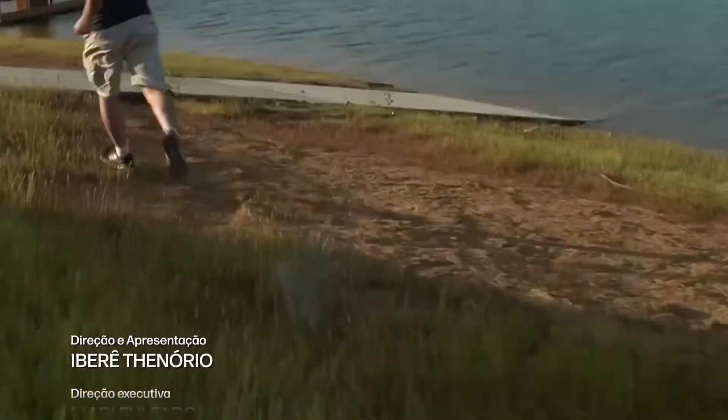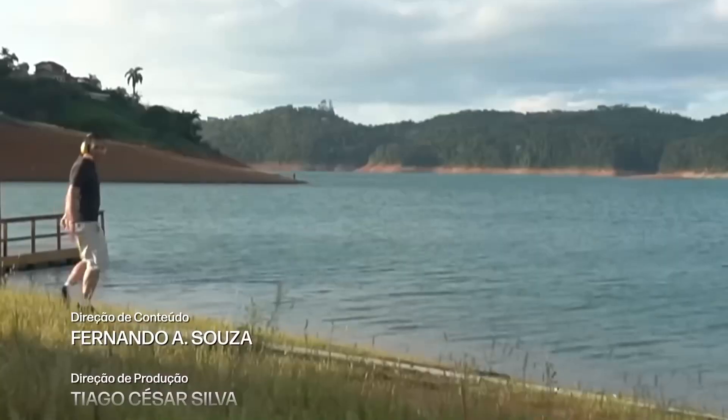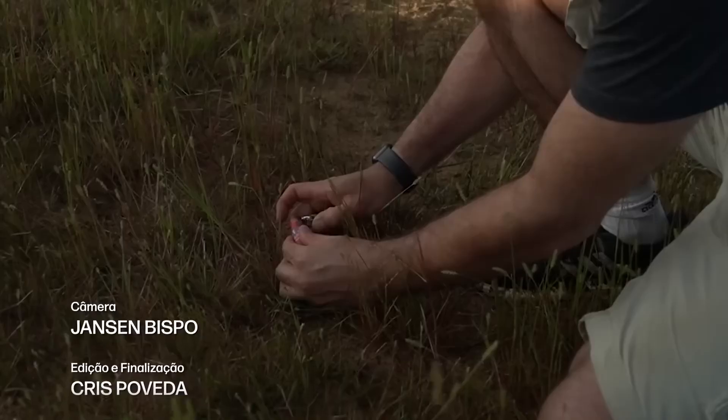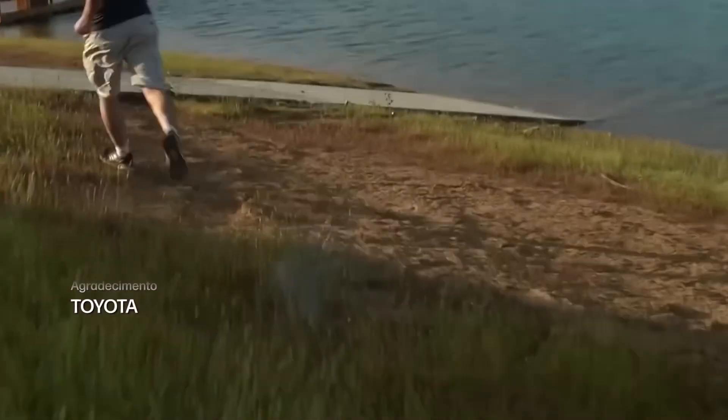If you're studying sound or want to see another interesting curiosity about it, we once measured the speed of sound using a bomb — an experiment somewhat similar to this one. It's worth taking a look.